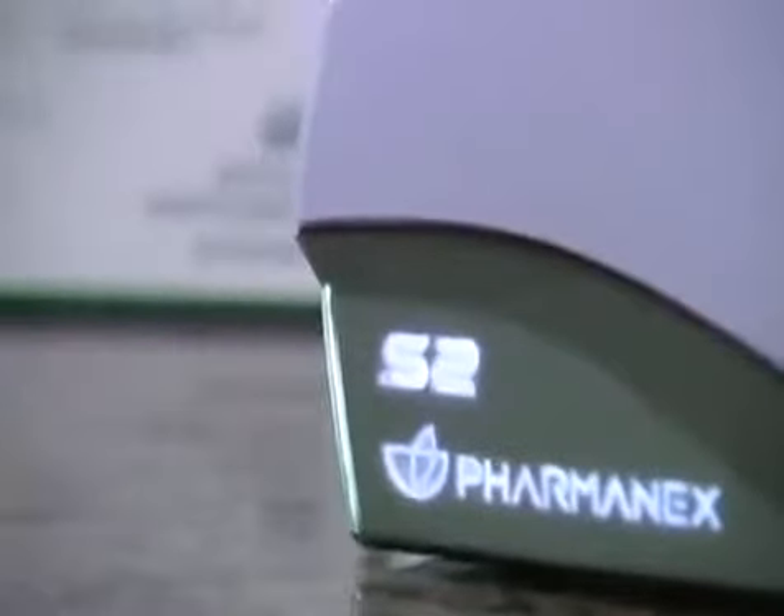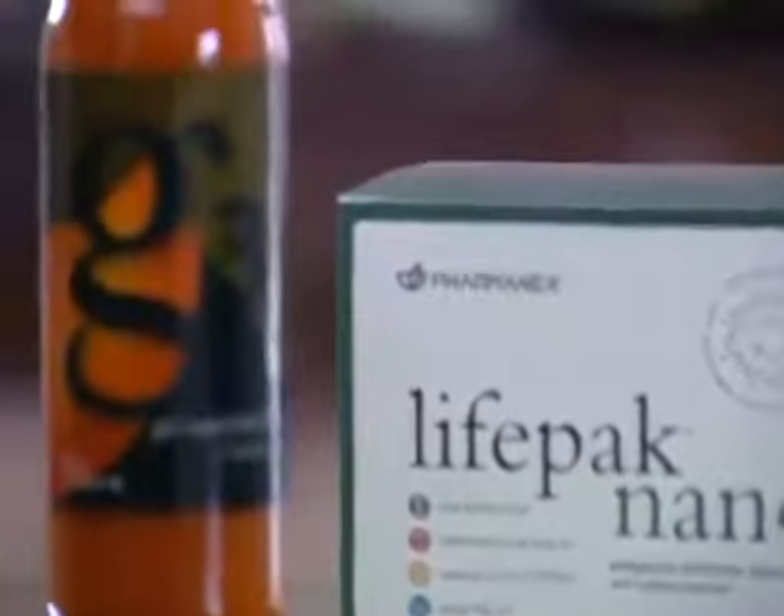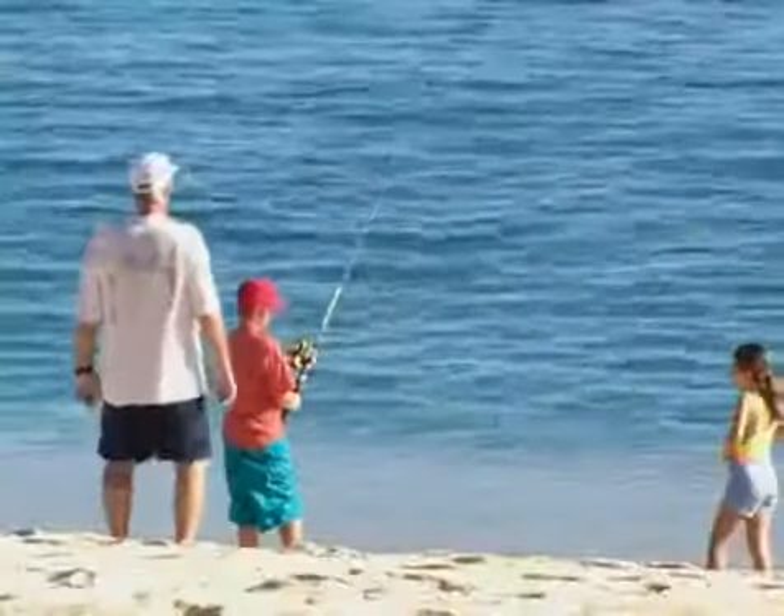So get your antioxidant score, then take either or both of these products as directed, and I guarantee you that your number will go up.